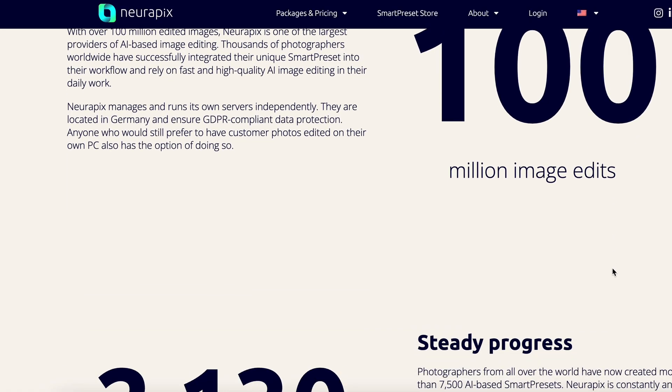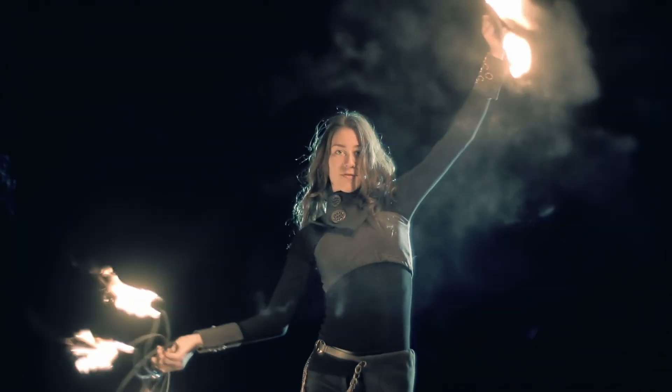Neuropix is about giving you more time to focus on the things that really matter — things like shooting more, developing your business, or even starting a new hobby, something that's not photography related for a change. But it's not all about speed. It's about optimising your time and keeping everything consistent as well. Your edit is important and you need to keep it looking exactly like your style.